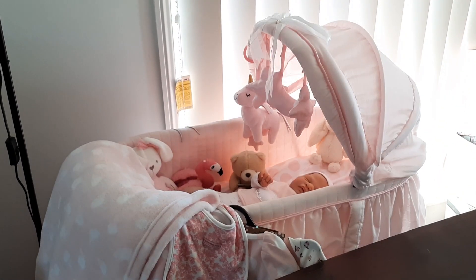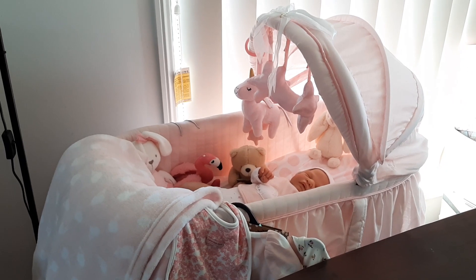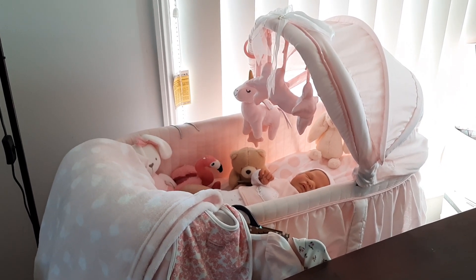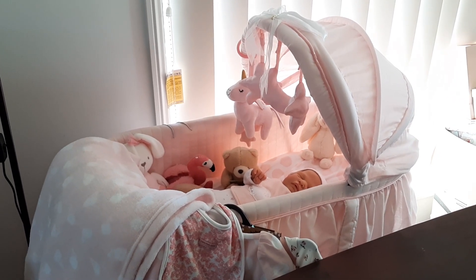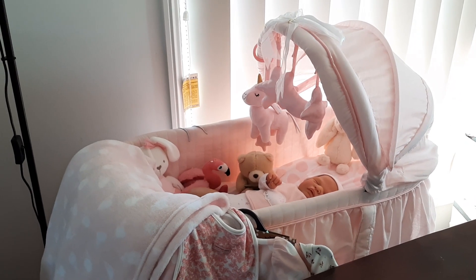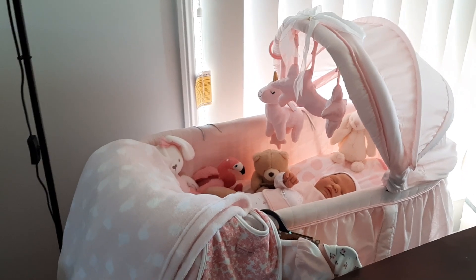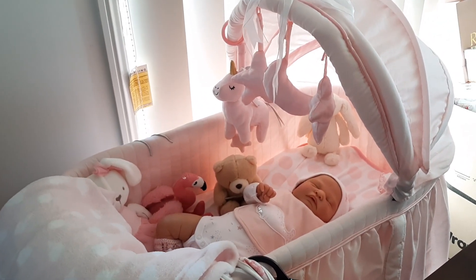Hello everyone and welcome back to my channel. Today I wanted to show you a gorgeous little outfit that I picked up. I don't really buy certain particular outfits for certain babies, so this is my latest little outfit that I picked up and I wanted to share it with you.